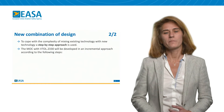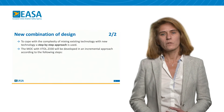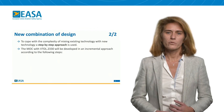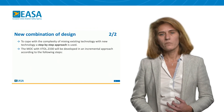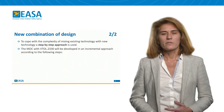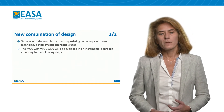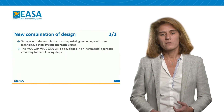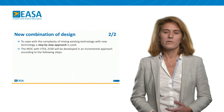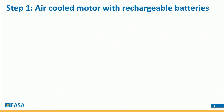The first step will cover full electrical propulsion. The second step will cover electrical propulsion with liquid coolant for the engine or for the battery. Step three will cover new technology such as fuel cell and capacitor, and hybrid technology. Let me introduce step one and the considerations taken.